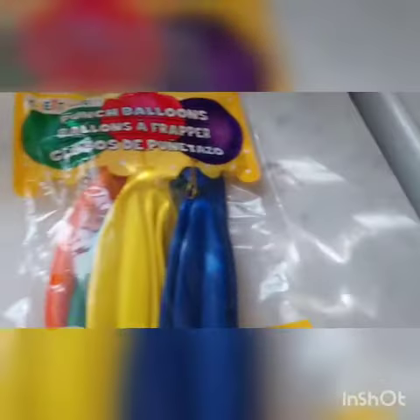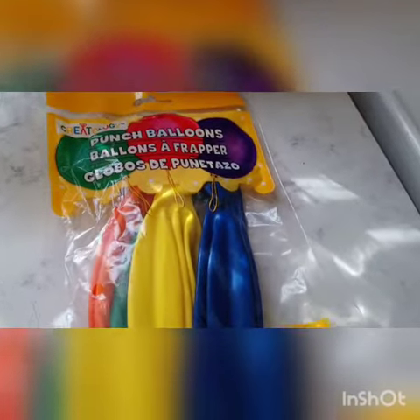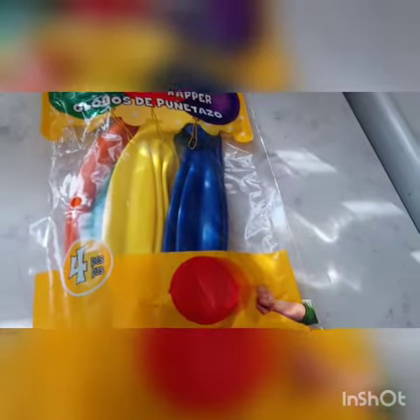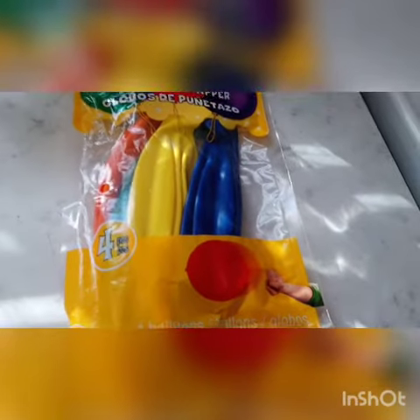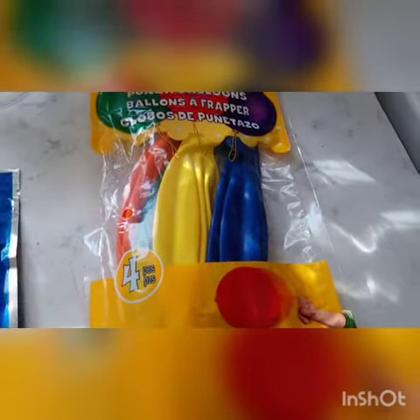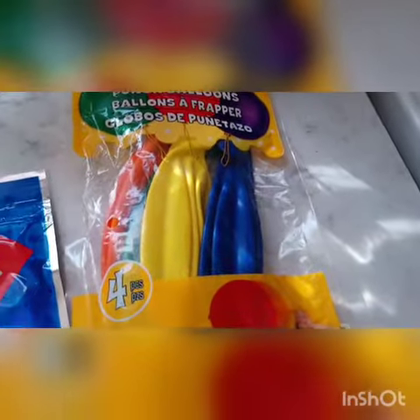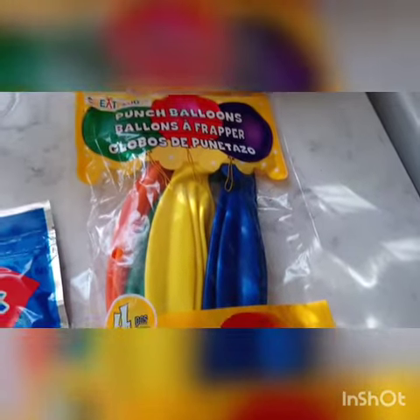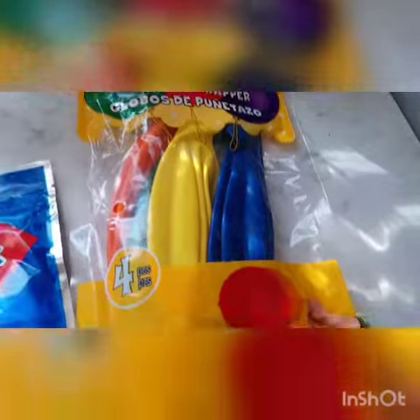Then I picked up these balloons — these are called punch balloons. They're these extra large balloons you can blow up, and then there's a string that you can bounce the balloon with. I thought those would be fun for me and my son to do since it's cold outside and we're stuck inside a lot. Those balloons were three dollars.